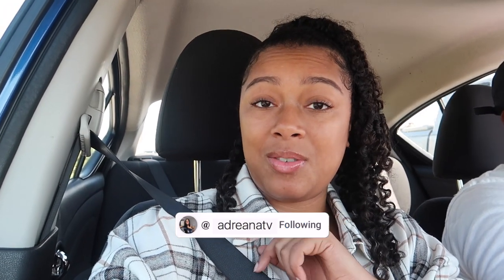Hey everyone, I'm rolling this one up. Hey guys, it's Adriana and welcome back to my channel — well, welcome me back to my channel, because where have I been?